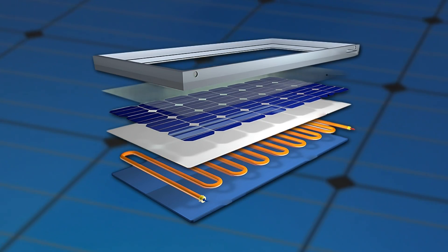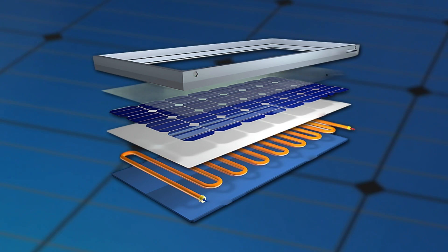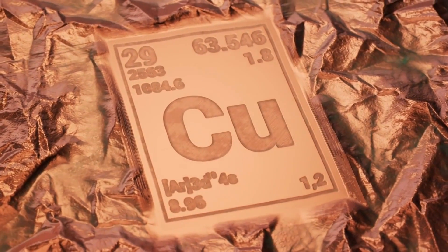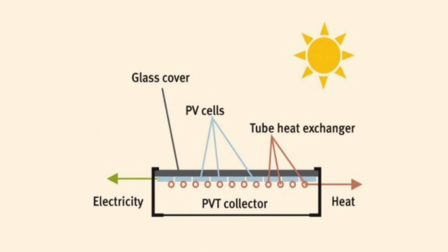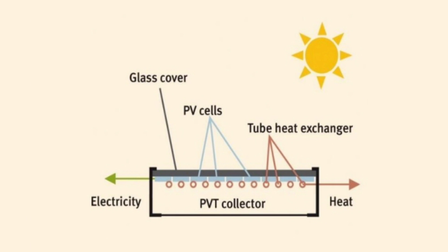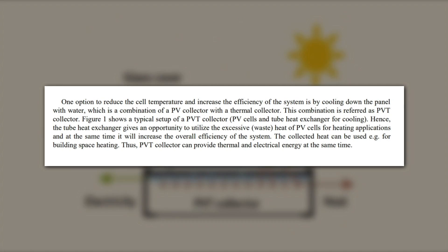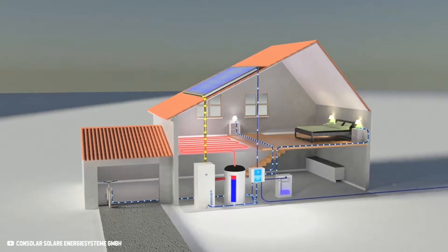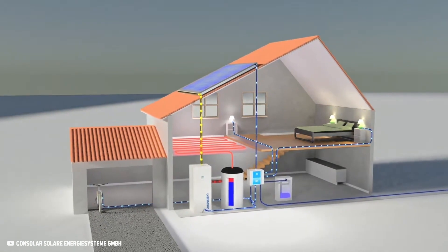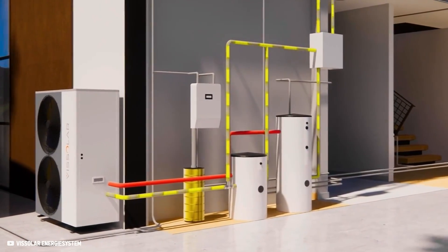The basic principle behind PVT collectors is relatively simple. There is a built-in tube system behind the photovoltaic cell, made from highly conductive materials like copper, which contains a heat transfer medium inside. When solar radiation heats up the photovoltaic cell, the tube system extracts the heat, acting as a coolant circuit, making the photovoltaic cell run more efficiently and increasing its electricity yield. The extracted heat can also be used for heating water and space, and as a heat source for heat pumps, which further increases the system's overall efficiency.